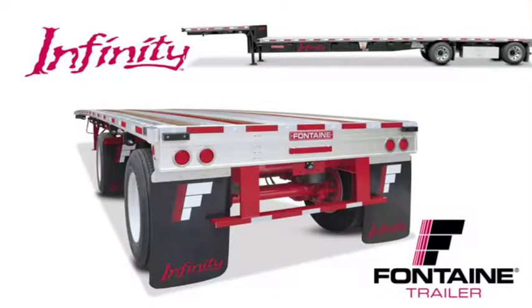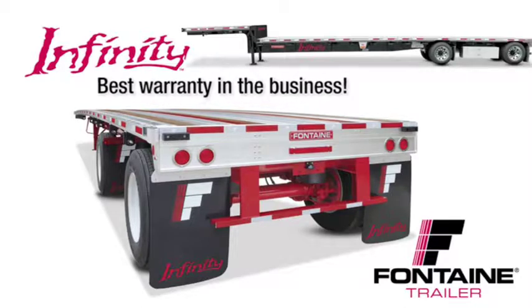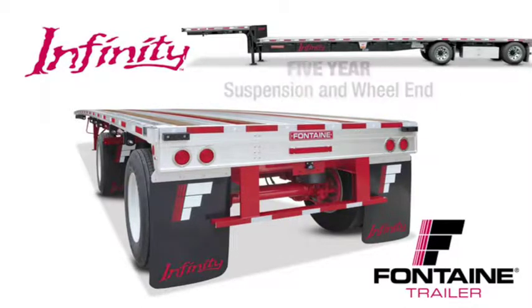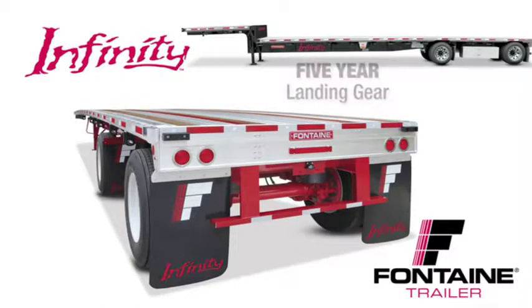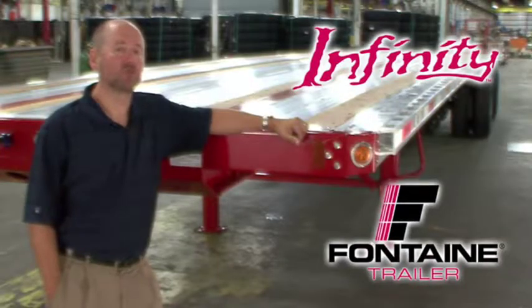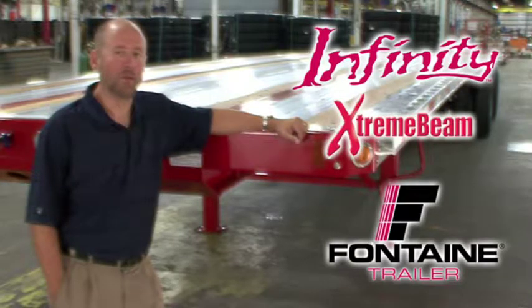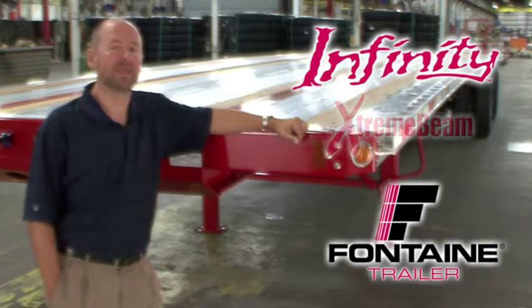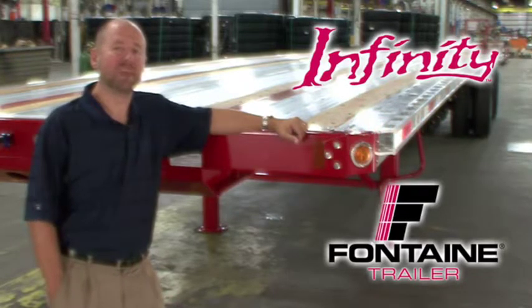We are so confident in the quality of our products that we offer the best warranty coverage in the business — including five-year suspension and wheel-end coverage, five-year landing gear coverage, five-year light and wiring harness coverage, and a main beam warranty so extreme it can only be called the Extreme Beam Warranty: protection for as long as you own the trailer. Visit your local Fontaine dealer today and put an Infinity trailer to work for you. Thank you.